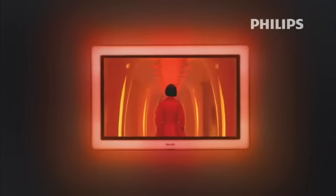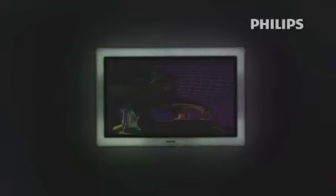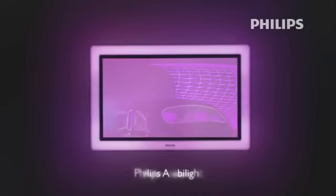Philips wants you to see and feel a true cinematic experience in the comfort of your home. That's why Philips invented Ambilight.